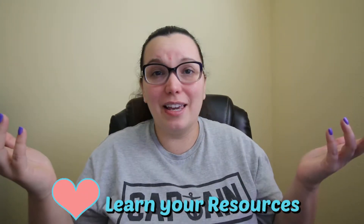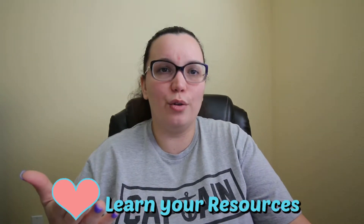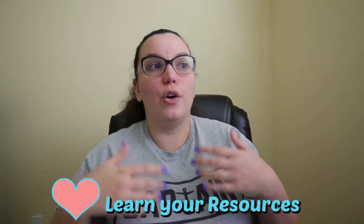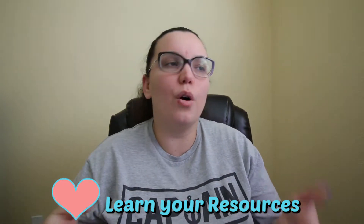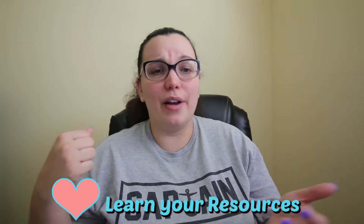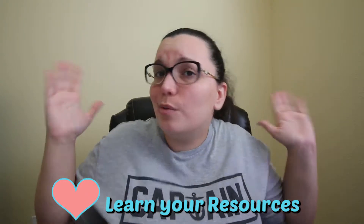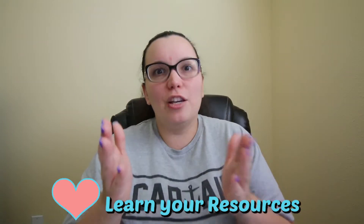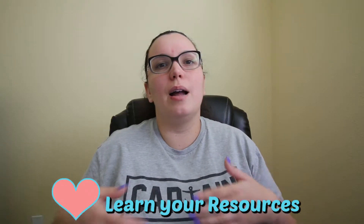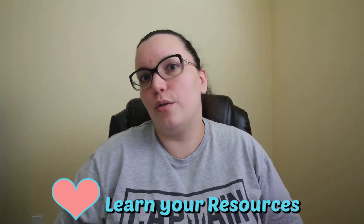Number six: you're going to be making new colleagues. You're not going to know the people, the environment, or who to go to. Find that information out. Ask your preceptor things like, if I need an ultrasound IV, who should I go to? Or if I need someone strong to help me with something, who's available? Make sure you know who your resources are. These nurses have been there full time and know who to go to, but since you're new, you need to find out who those resource people are.